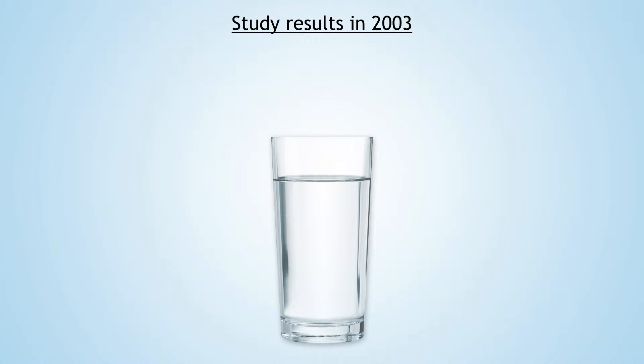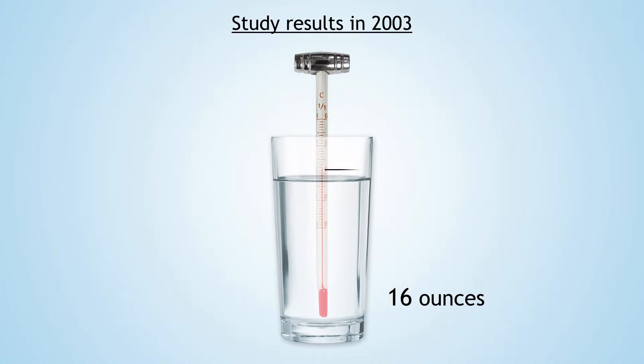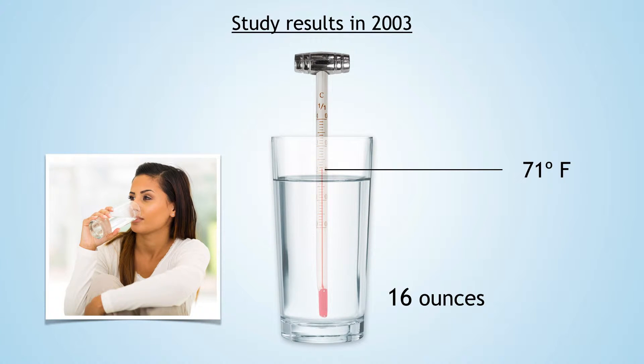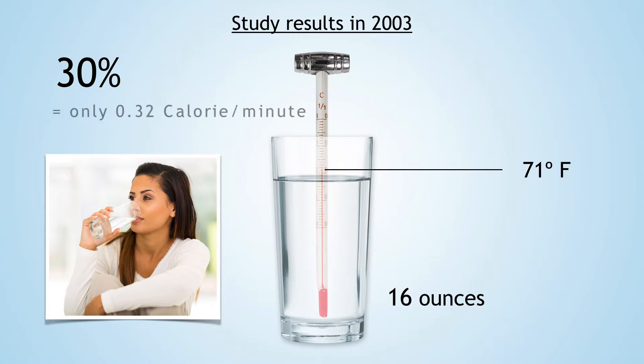In the 2003 study, participants drank 500 milliliters of water — about 16 ounces — at 71 degrees Fahrenheit. An hour later, their resting energy expenditure had spiked 30 percent higher than where they started. Wow, 30 percent. Well, the fact is that was only about a 0.32 calorie per minute difference, which isn't much.